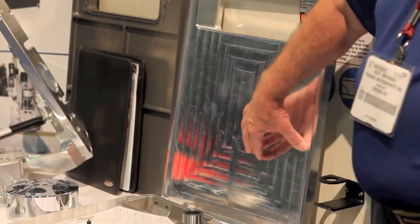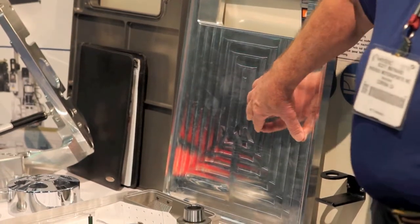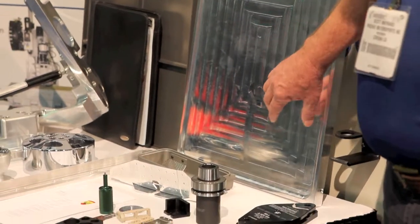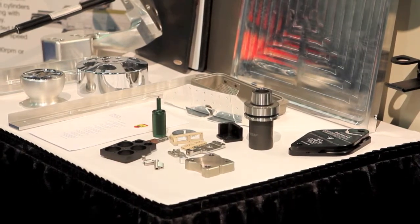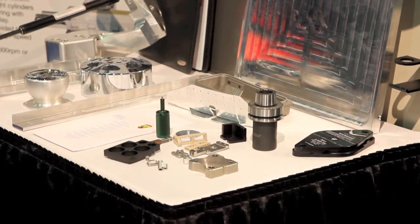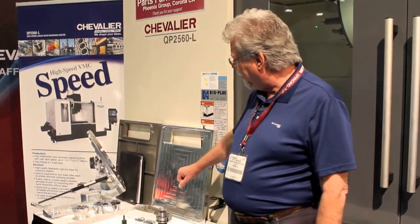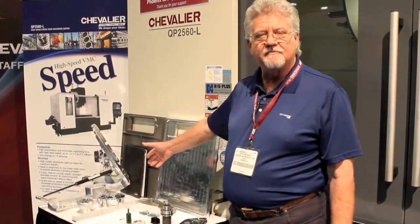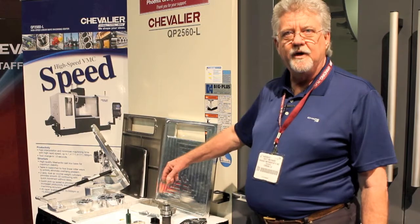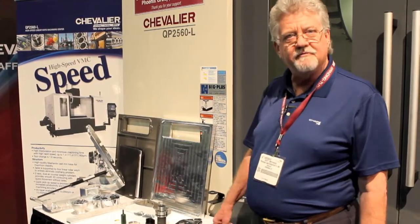We're getting a better finish on these machines than on other machines. I'm thrilled with the performance, and it's helped us grow our company. We grew three times in the last year, and maybe that has to do with having three brand new Chevalier machines this year. We also do automotive products, covering a gamut from aftermarket automotive to the big three. So we're diverse in what we do, and these machines are running it all.